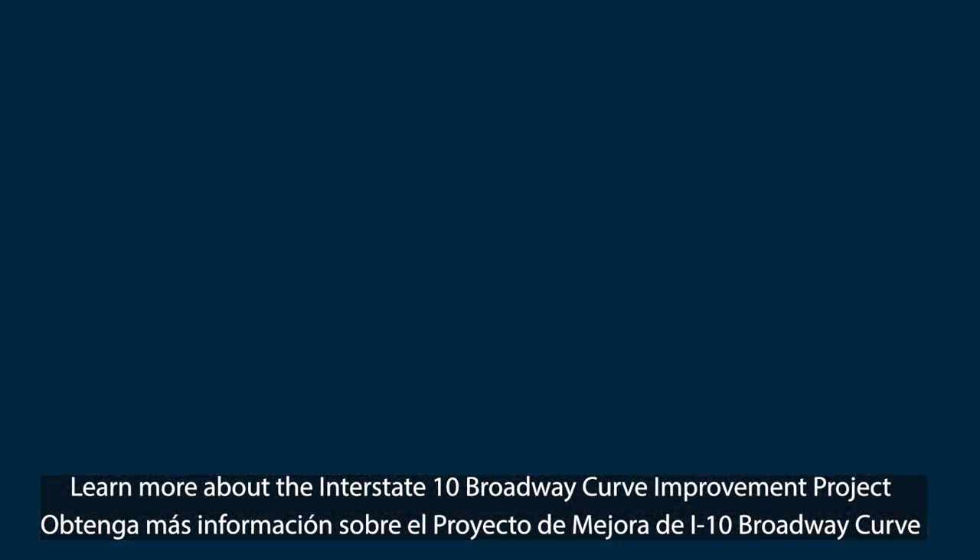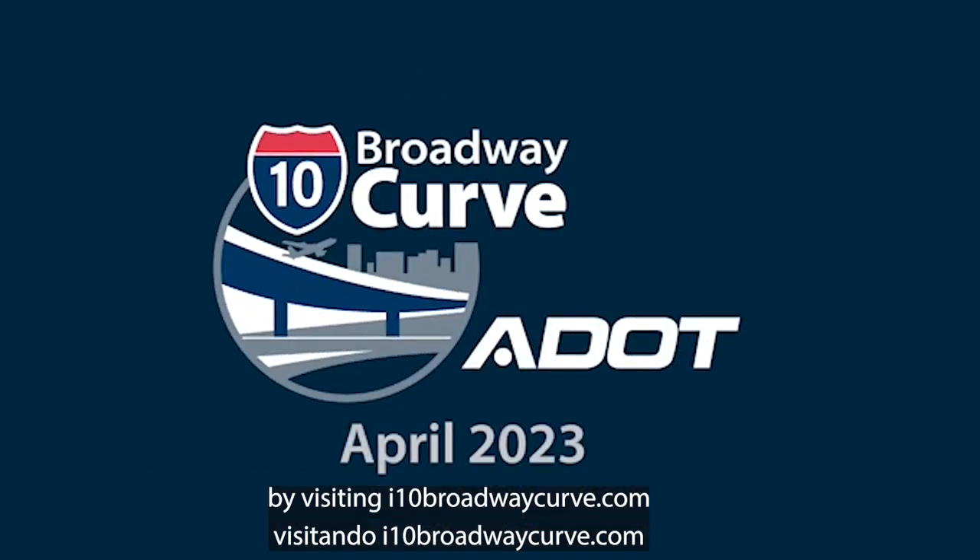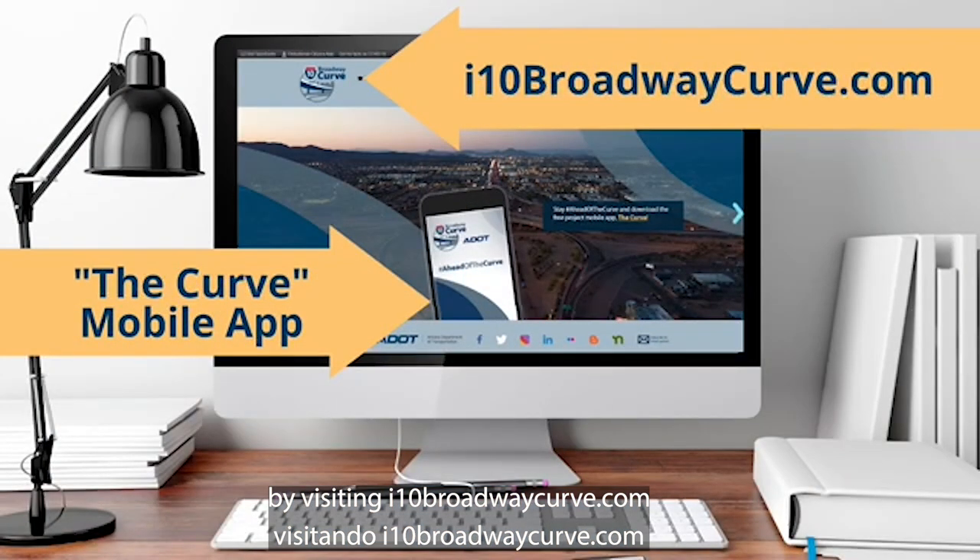Learn more about the Interstate 10 Broadway Curve Improvement Project by visiting i10broadwaycurve.com and download the free project mobile app called The Curve.